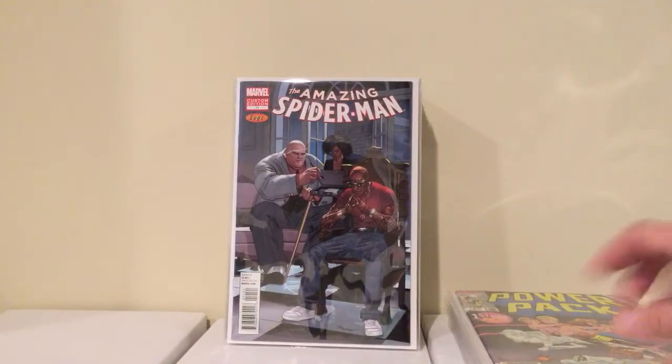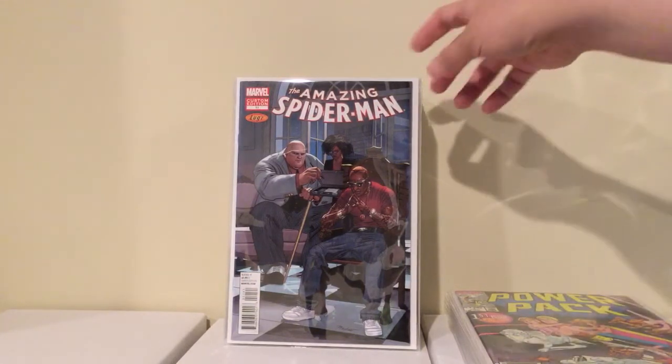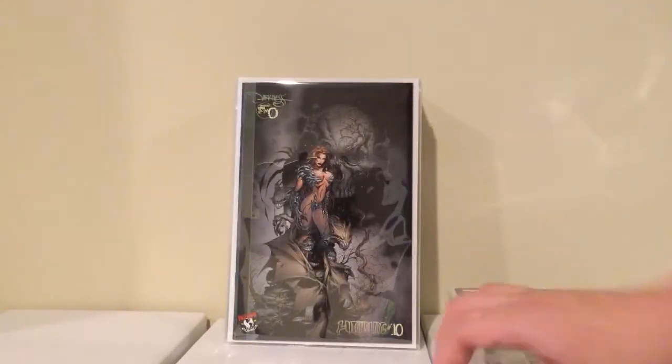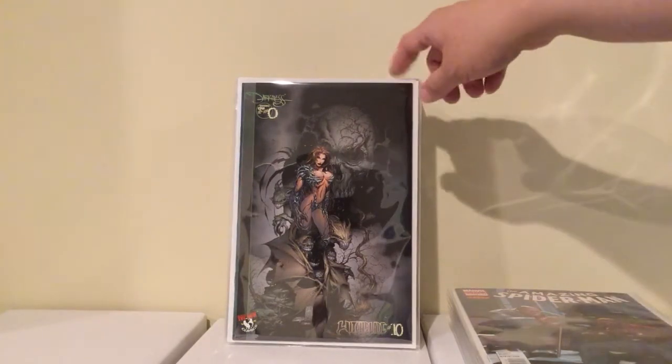Found this Amazing Spider-Man number 11, I guess the Lugs variant — something to do with shoes or Lugs. I found it for 3 bucks so I picked it up — it's still like a $15 book. This was cool — this is Witchblade number 10, first appearance of The Darkness. This is the variant issue because it has a different cover, so now I got them both. Pretty cool, I got this for $3.